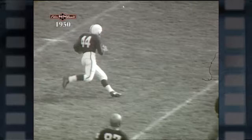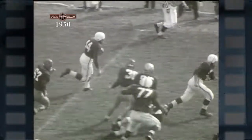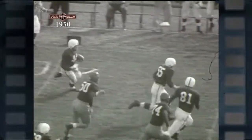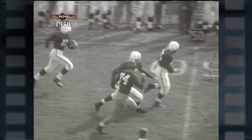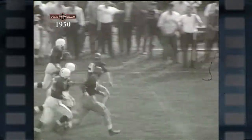One Irish defender after another sprawled to the ground as Gedman, angling toward the sidelines, continues on his way. Across his own 40-yard line now with blockers still in front of him, he has only one man between him and the goal line as he crosses the midfield stripe, and that's Bob Williams.